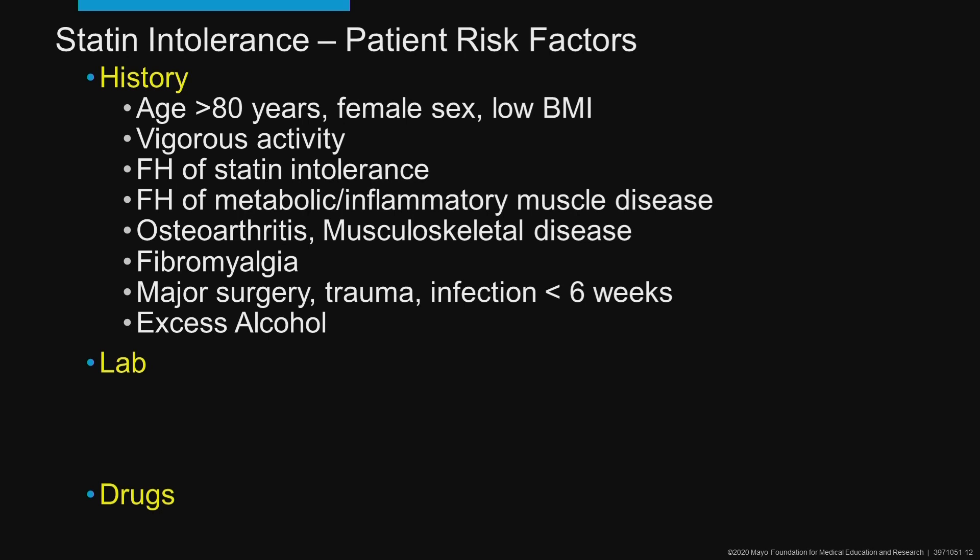If there's a family history of muscle disease or statin intolerance, it's more likely. If they have fibromyalgia, it's almost impossible to get a patient on daily statins when fibromyalgia is severe. Excess alcohol and any other stressors can unmask statin intolerance.